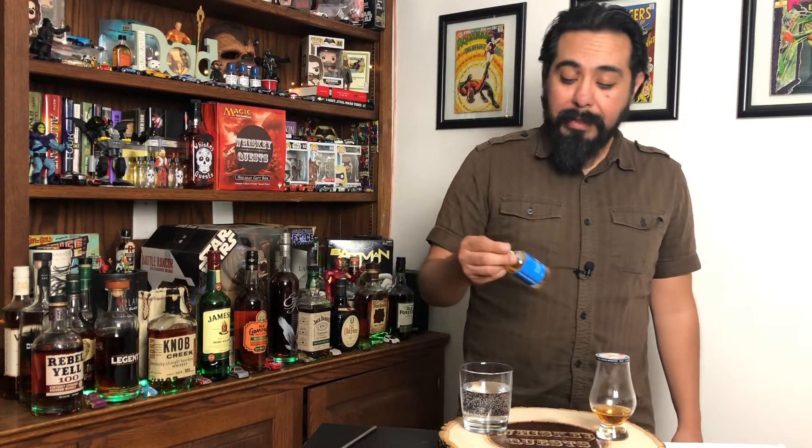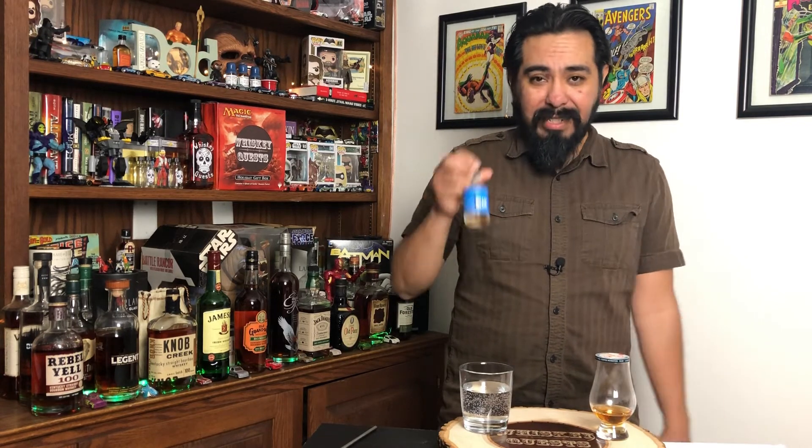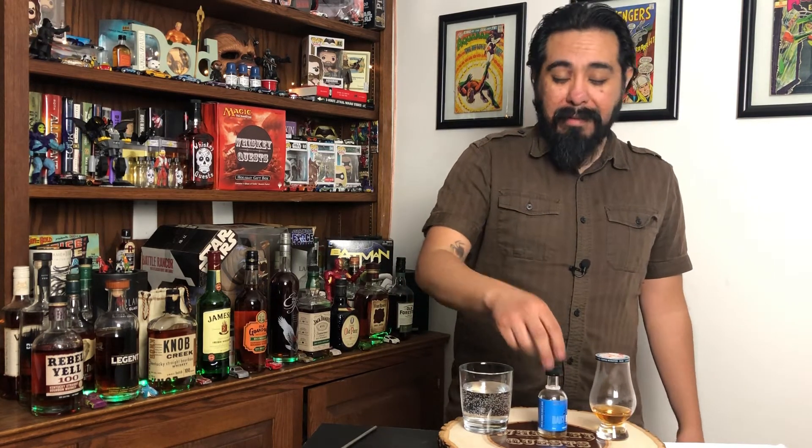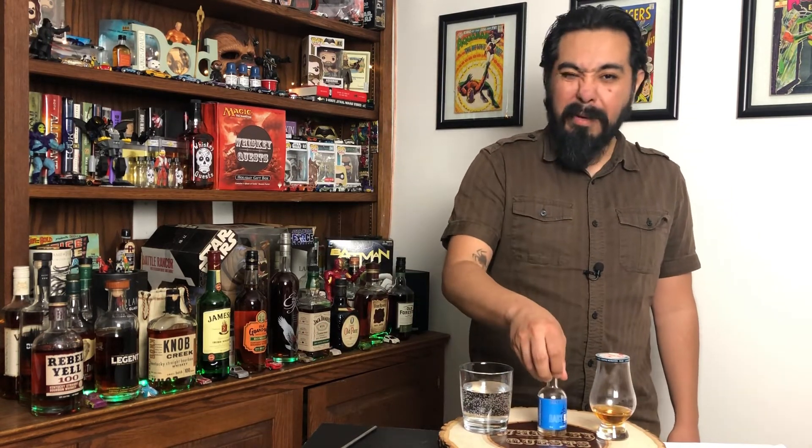Sometimes if you see samples like this and you're not too sure if you're going to like it, go ahead and just pick one of these up. Even though sometimes you might think, if I add another 20 or 30 bucks I could just get the whole bottle — I really do like trying samples, especially if you're not too sure about the purchase you're about to make. Either that or come watch some of my reviews and other whiskey reviewers.